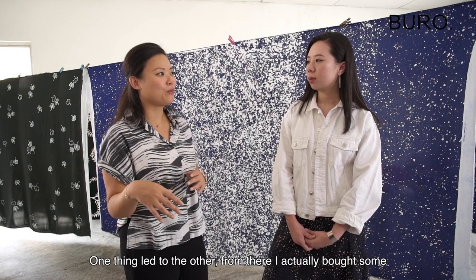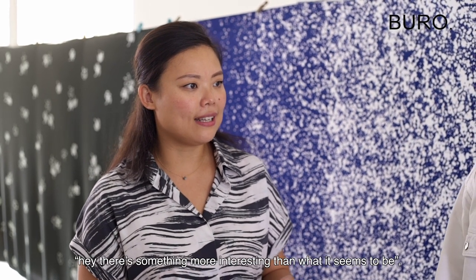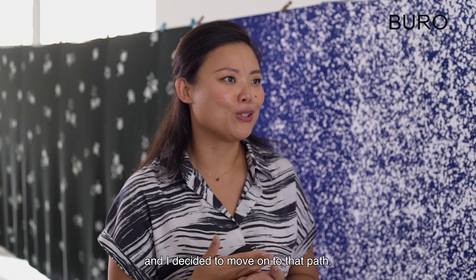One thing led to another. From there I actually bought some batik materials from the central market and I fell in love with it. I immediately made it into sandras and I thought to myself, there's something more interesting than what it seems to be, and I decided to actually move on to that path.